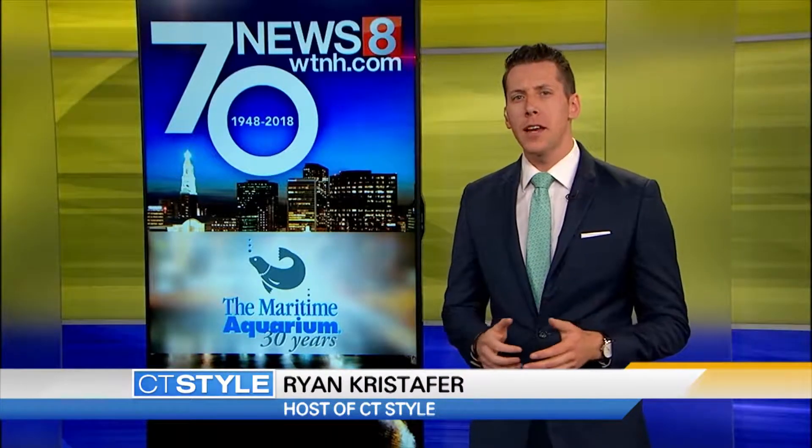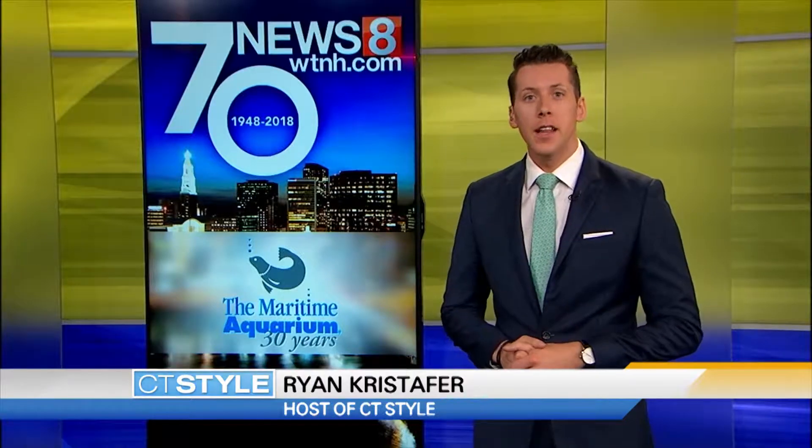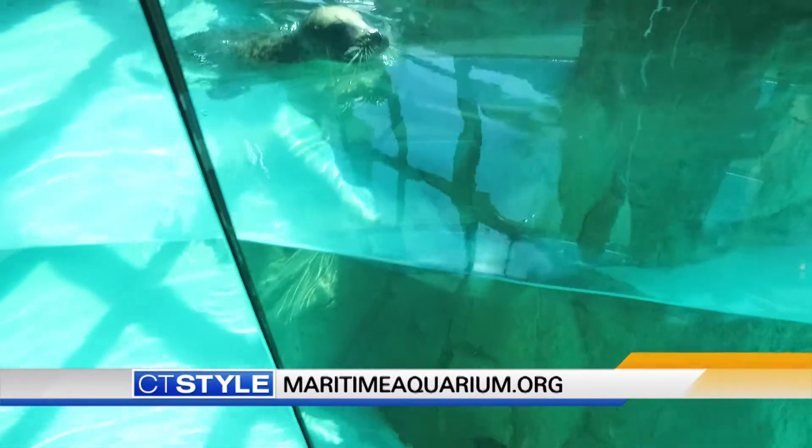This year News 8 is celebrating its 70th anniversary, so we're shining the spotlight on other Connecticut mainstays like the Maritime Aquarium at Norwalk, celebrating 30 years.